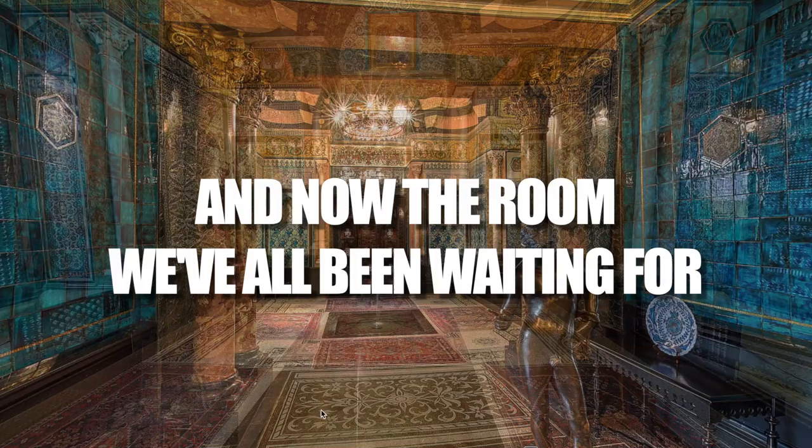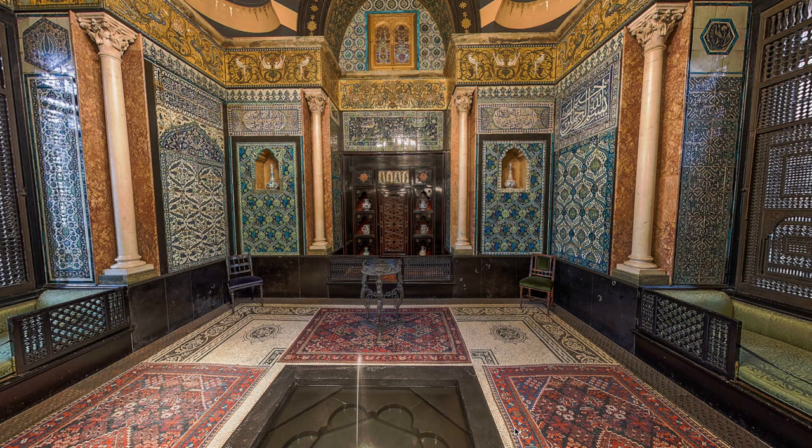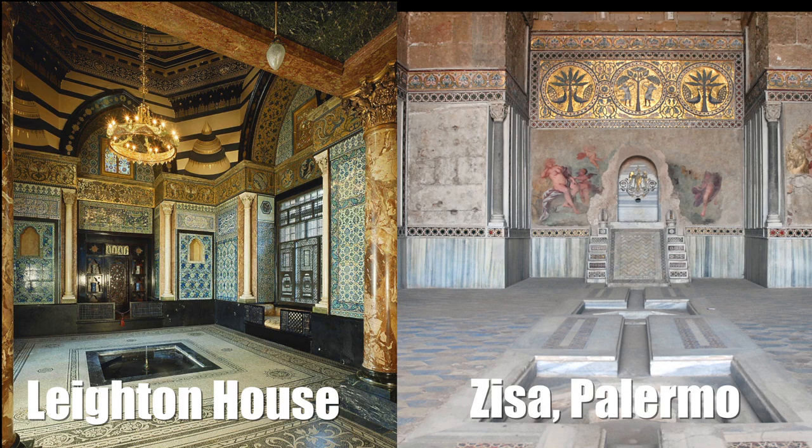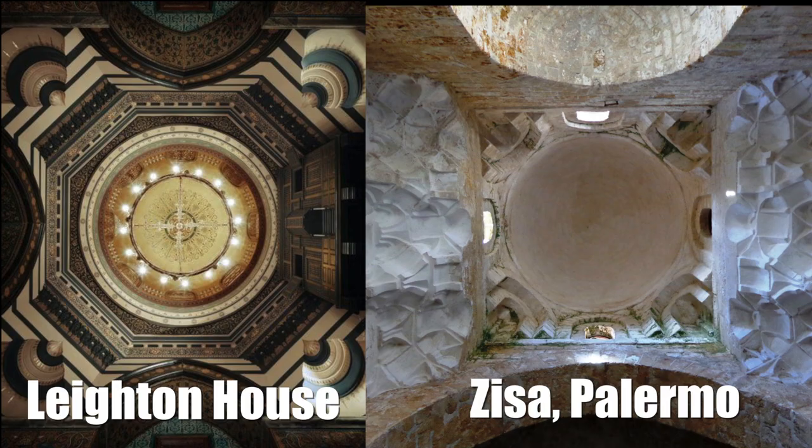Welcome to the Arab Room — it feels like we've just been teleported to a different world. This two-story addition was built to showcase artifacts from Leighton's travels to the Middle East. The room is inspired by the Palace of La Zisa in Palermo, Sicily, and you can definitely see the resemblance in the wall niche and the fountain.